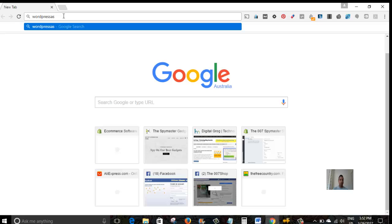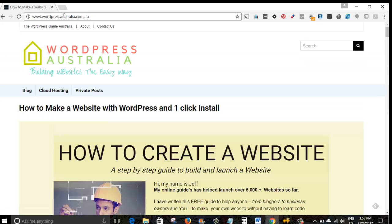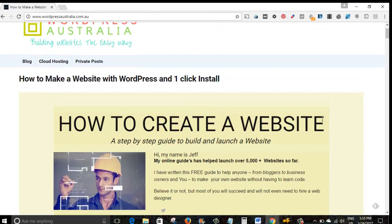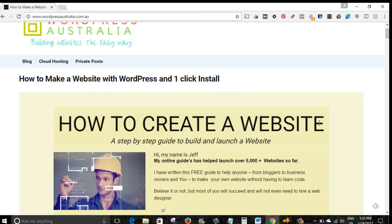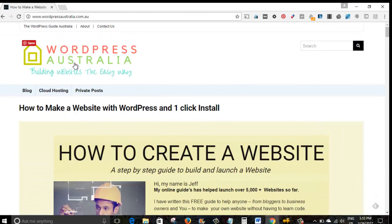It's wordpressaustralia.com.au because this is an Australian website that I've just launched — I've got the .com.au domain. Sometimes GoDaddy does have specials on .com.au domains and you can get it as cheap as $9.99. They are quite competitive in domain names, and now that they sell Australian domain names as well, check them out if you're after an Australian domain.